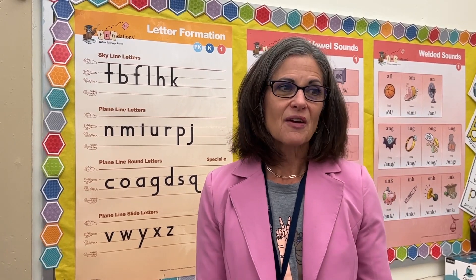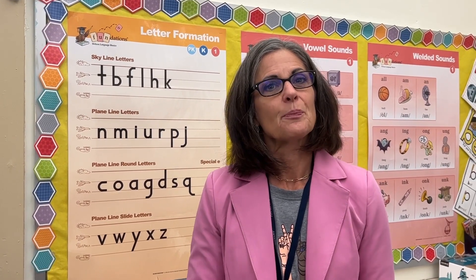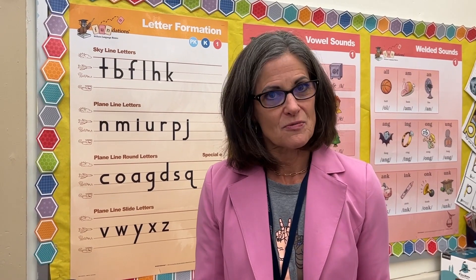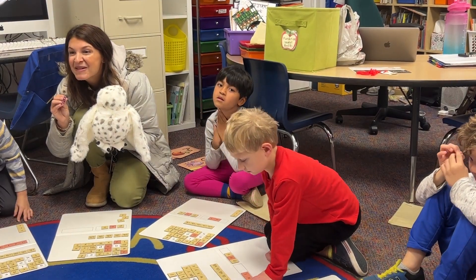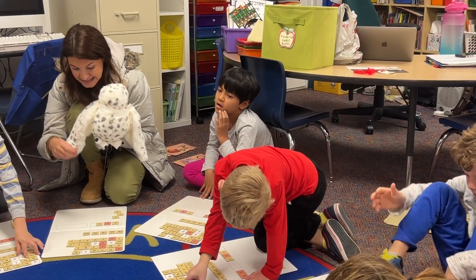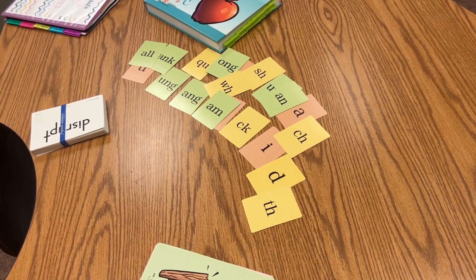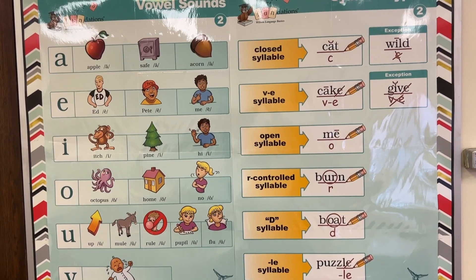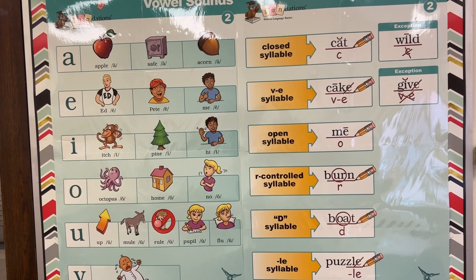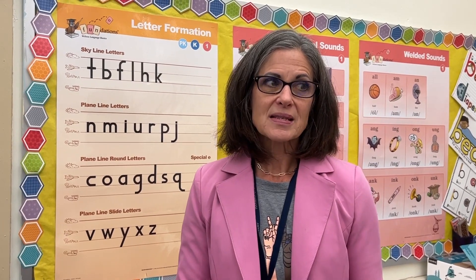With all the exposure they're getting to the letter patterns and the letter sounds, that is staying in their brains. They're learning rules of when they should use certain letters. For example, when do you put CK at the end of a word? You put CK after a one-syllable short vowel word. So now that they know that, when they go to spell it, they remember that CK rule and they'll write CK. That's sort of a shift in thinking.